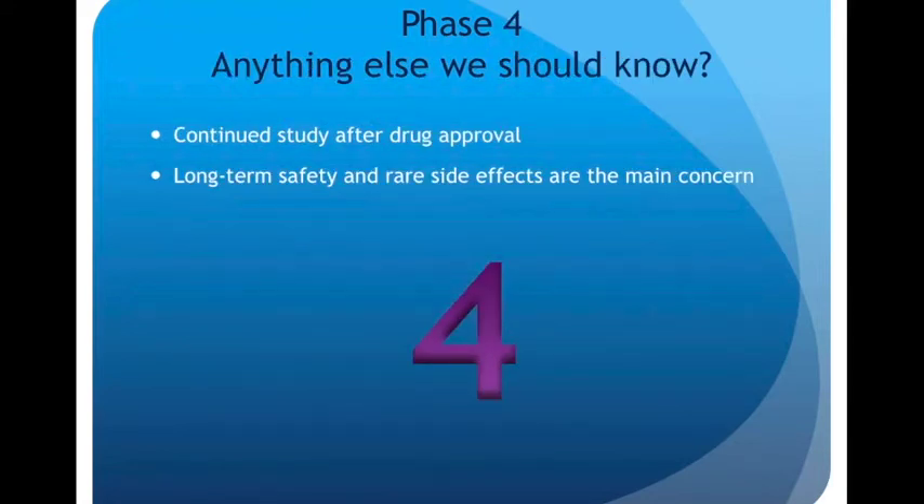Phase four asks: is there anything else that we need to know? There will be continued study even after a drug is approved for use, and long-term safety and rare side effects are going to be the main concern in this phase.